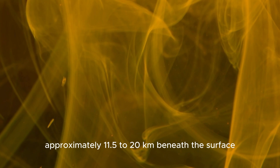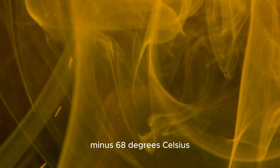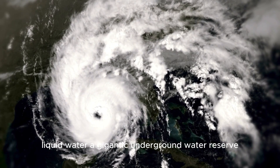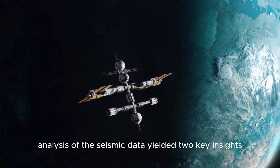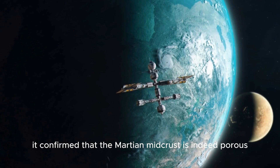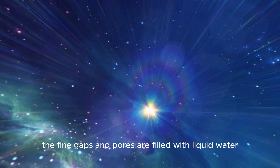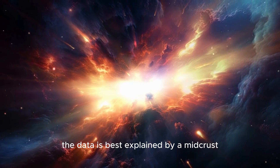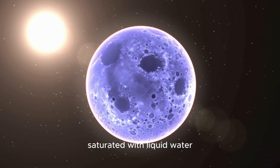The team's focus was on the middle crust of the planet, which lies hidden approximately 11.5 to 20 kilometers beneath the surface. Although the average annual temperature on Mars is a chilly minus 68 degrees Celsius, these underground regions might be warm enough to sustain permanently liquid water. Analysis of the seismic data yielded two key insights: first, the Martian mid-crust is indeed porous, with cavities making up around 17 percent of the rock; second, the fine gaps and pores are filled with liquid water.